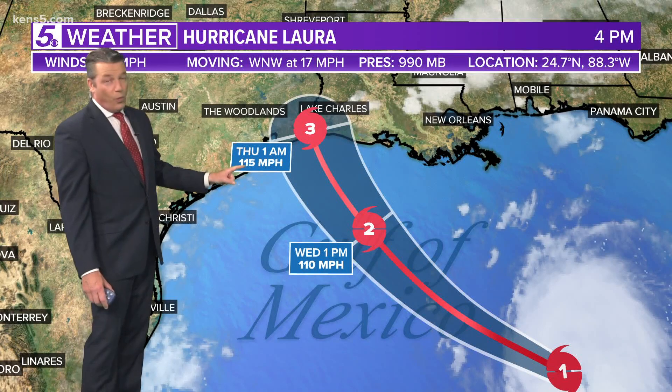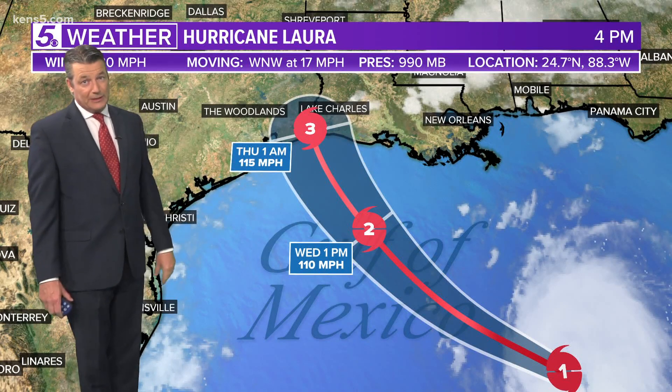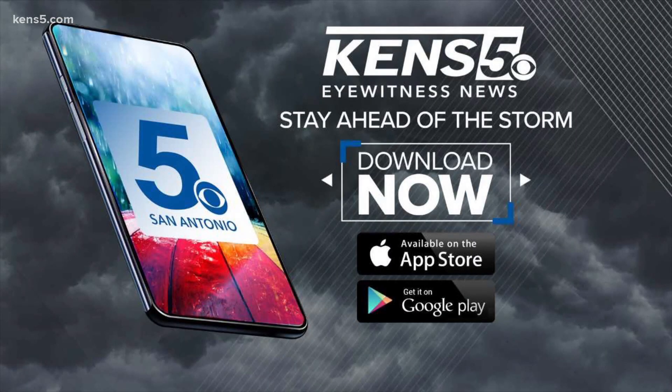With 115 mile-per-hour winds, we've got team coverage on the impacts for Texas and Louisiana coming up. In the meantime, make sure to download the KENS 5 app — you can be tracking this storm with radar from the palm of your hand, 24/7.